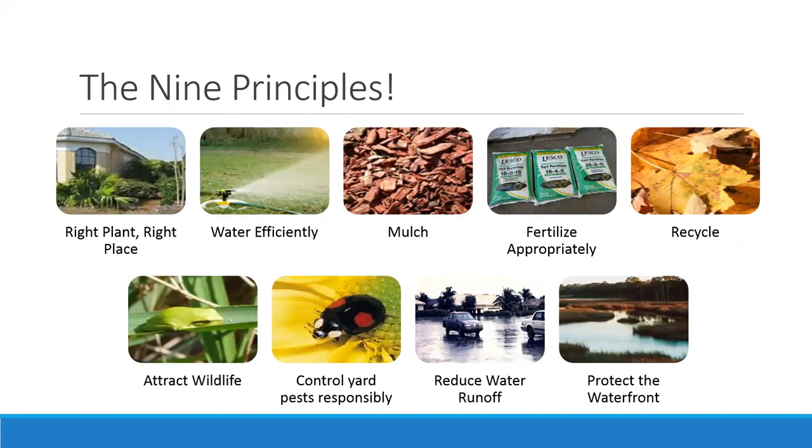Reducing water runoff is a big goal in this presentation. We'll talk about that a lot, to ultimately protect the waterfront — which will be the focus of our final webinar in October, just next week.